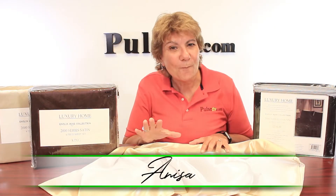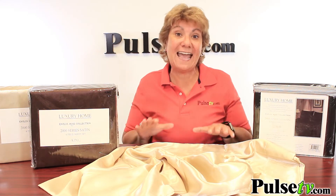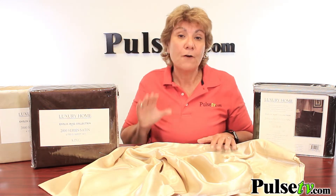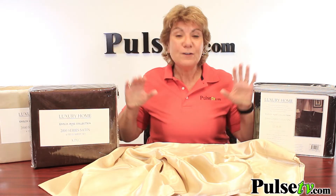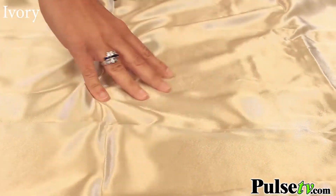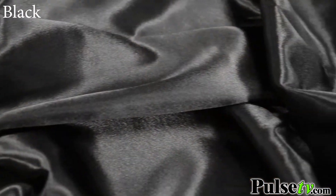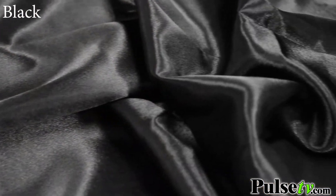Hey, it's Anissa, and when I think of luxury, nothing comes to mind like satin sheets. We've got these wonderful sets from Luxury Home Bedding — you get four pieces: a fitted sheet, a flat sheet, and two pillowcases. We've got three available colors: ivory, chocolate, and black satin sheets, both in king and queen.